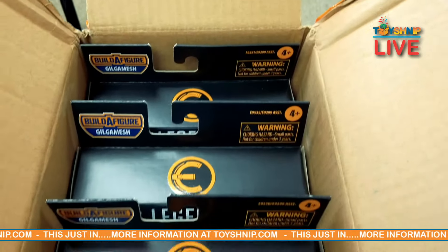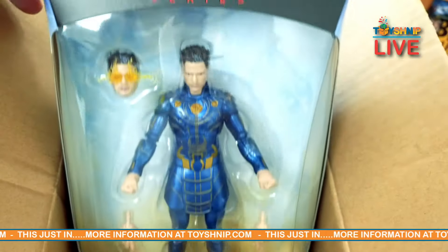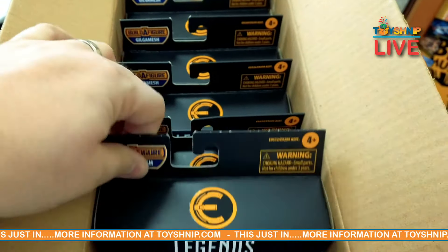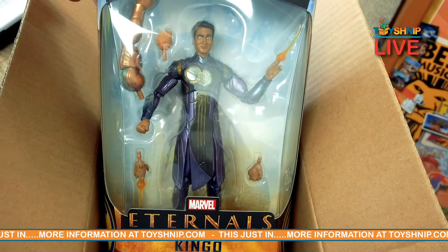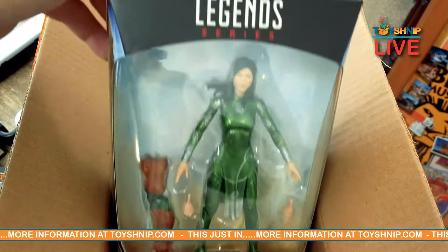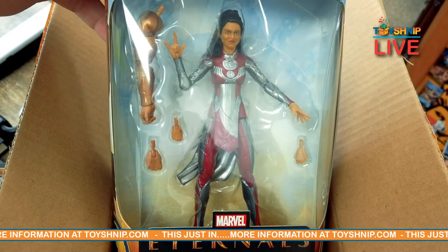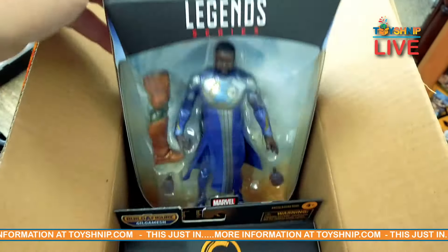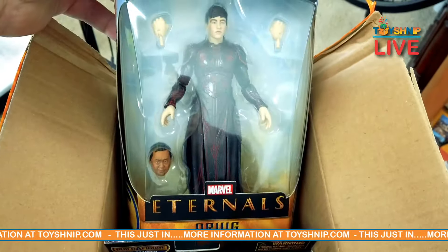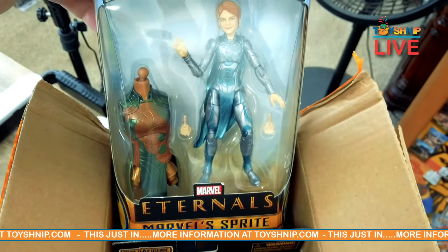You can see in there the Marvel Legends series for the Eternals. We got Marvel's Icarus, Kingo, Marvel's Cersei, Makkari, Fastos, Druig, and last but not least — I know you're waiting for it — Marvel's Sprite.